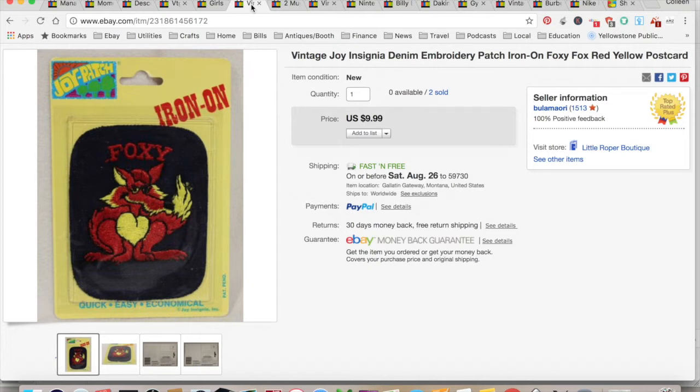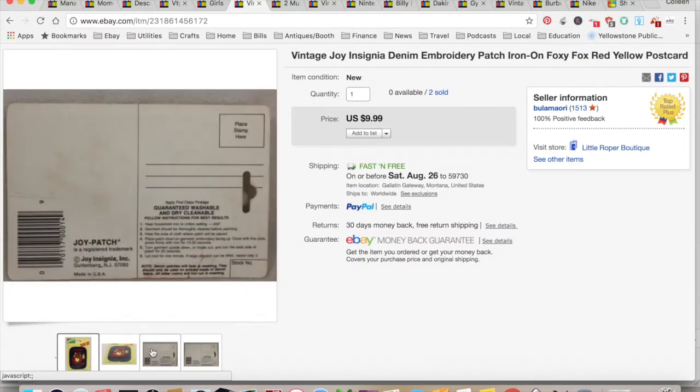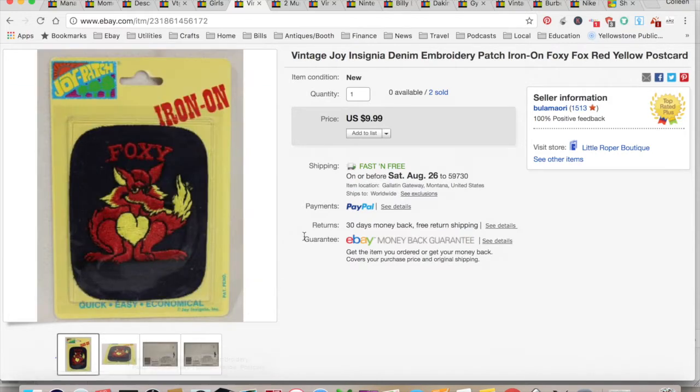Vintage Patch — I picked these up a couple years ago at an estate sale. It's just sort of one of those pipeline things. I paid $0.10 for it. It sold for $9.99. $4.11 for shipping and fees for a total profit of $5.78. It took 18 months to sell.